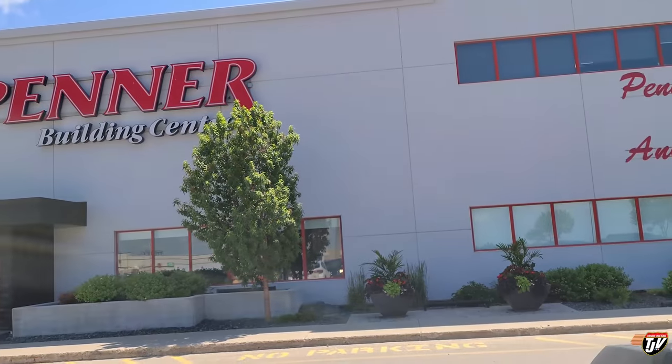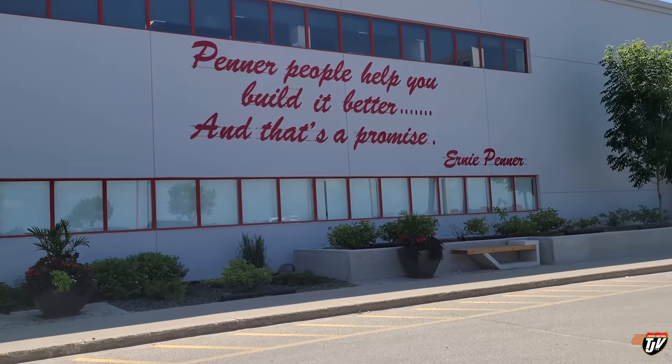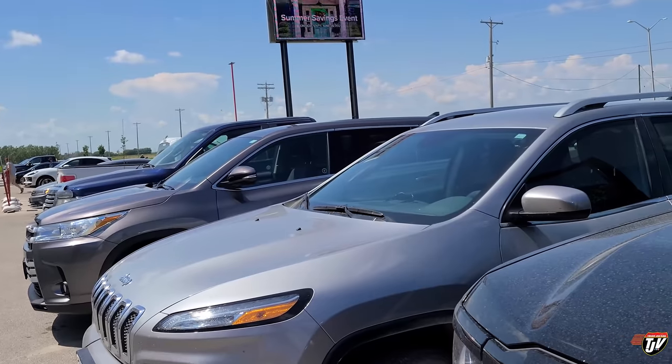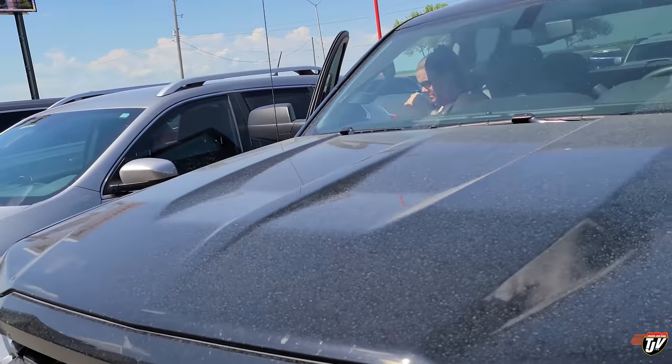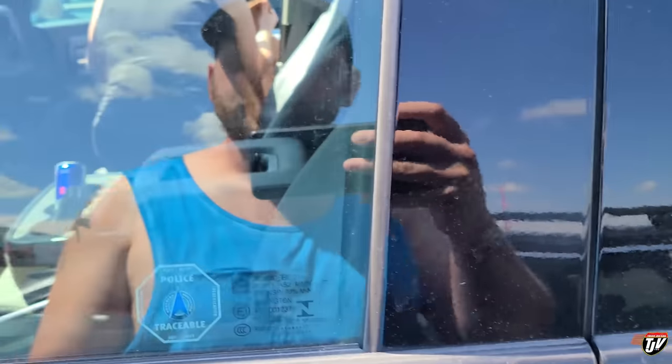I haven't looked at lumber in so long, since before all of this mess started happening. I'm already feeling poor. We're at Penner Building Center, the only place open in the area on a Saturday. We were going to go to Grunthal Lumber but apparently they close at one o'clock on a Saturday — the time of week when everybody wants to do their renos.